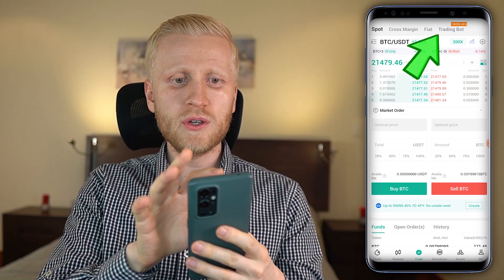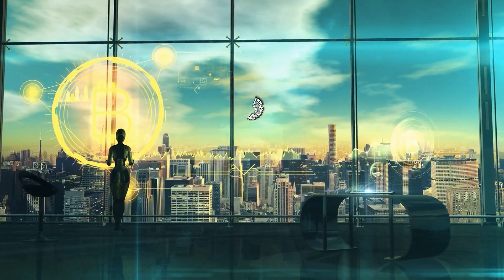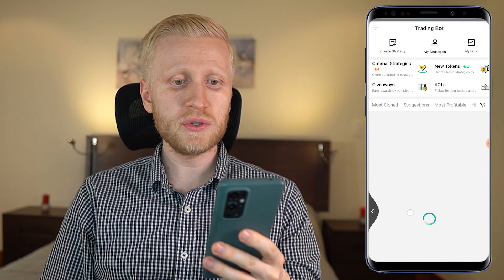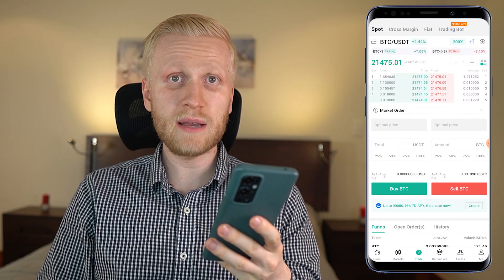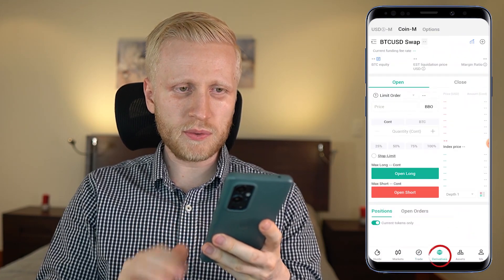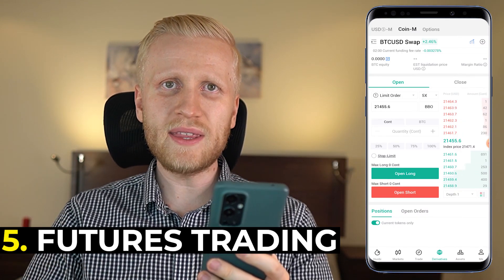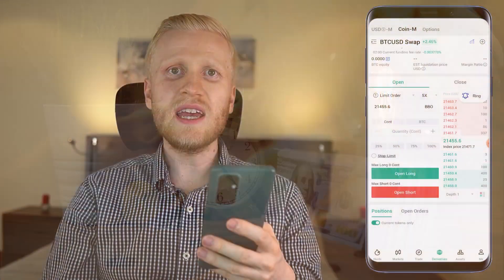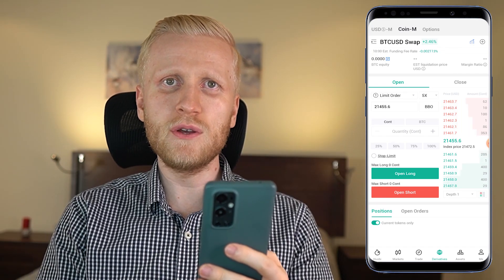On Huobi you can also trade with a trading bot, which means the system will do trades for you automatically even while you are sleeping. Personally I don't need to use this because I simply accumulate Bitcoin, but if you like trading bots, Huobi has wonderful ones available. There is also derivatives trading, also known as futures trading — with derivatives trading you can make money faster, but you can also lose money faster if you don't know what you are doing. It's really important to understand the risks.